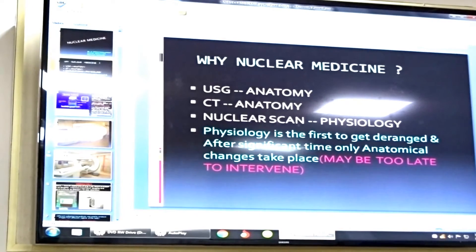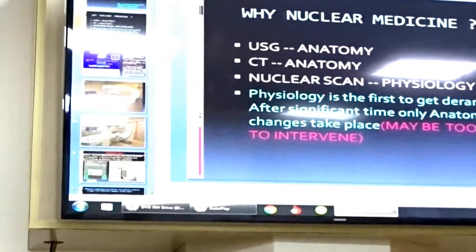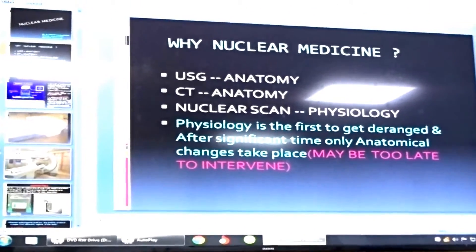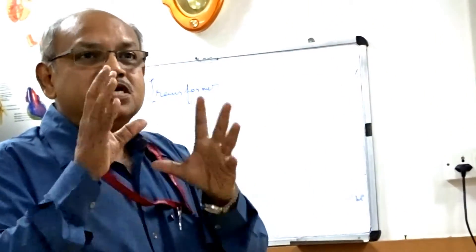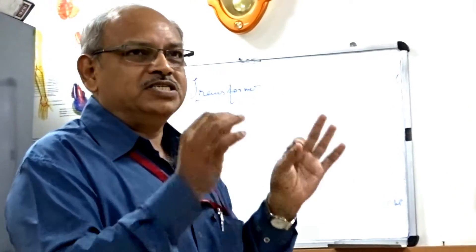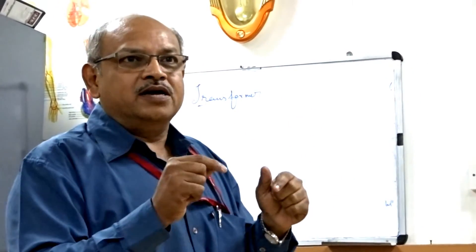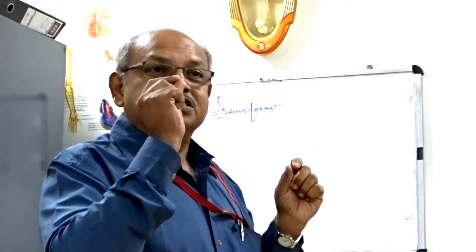The ultrasound scan gives information about anatomy — the structure. CT scan tells about depth, position, or location of a particular lesion. So both talk about the structural abnormality of organs. Whereas the nuclear scan talks about physiology — in plain terms, the function. What is the function of that particular organ? A normal-sized kidney or a normal-sized heart doesn't necessarily mean it is working well.